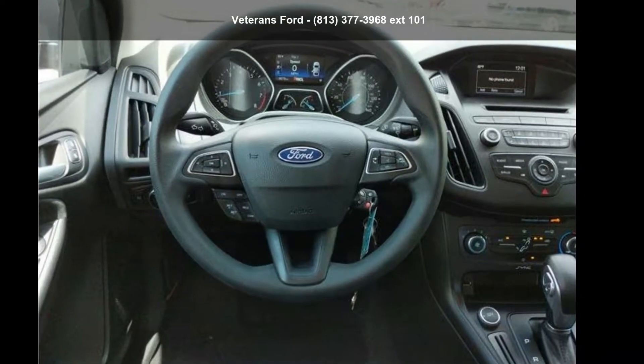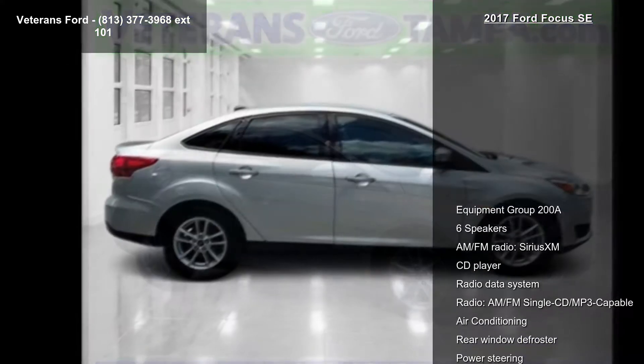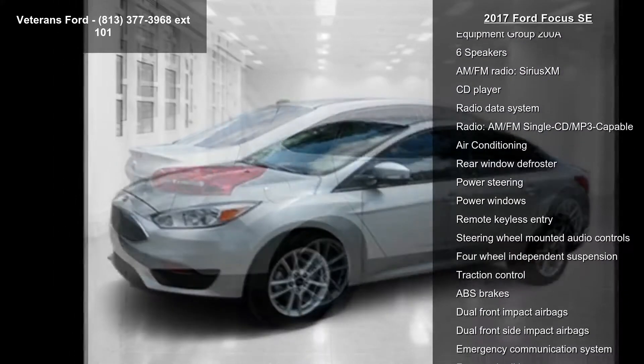Step into the Ford 2017 Focus SE. If you are looking for an automobile with great features, look no further. This vehicle's top features include Equipment Group 208, 6 speakers, AM-FM radio, and Sirius XM.